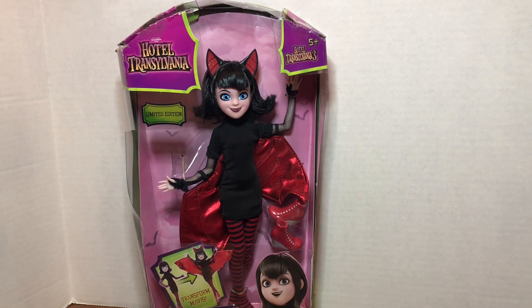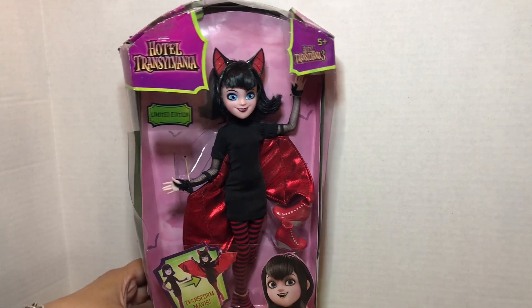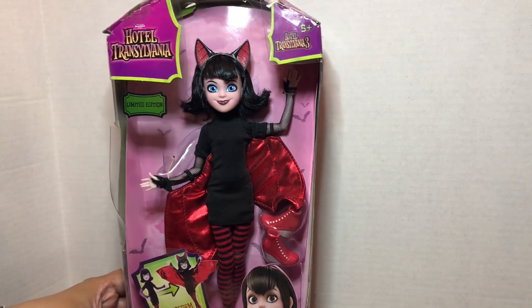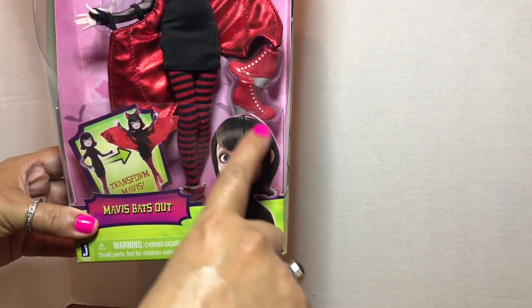I was setting them aside for a day like today, but Mavis from Hotel Transylvania popped out and said, 'It's my time — it's this time of year and I'm ready to get out of this box!' She is a little bit of a Flashback Friday. This is the limited edition Mavis 'Bats Out' — she's from 2018, Hotel Transylvania 3.